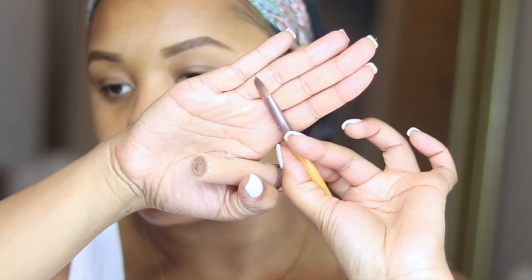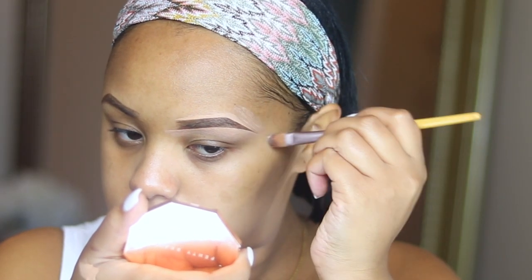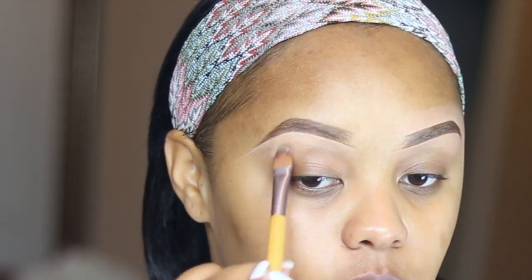To clean up my brows, I'm going to use the Tarte Shape Tape. I like to take a little flat brush — I feel like when you have a flatter brush to clean up your brows it just makes them easier to do. I'm going to pull the concealer downwards; when you do that, you create that base you need for your eyeshadow. The brows are pretty much done and I'll touch them up after foundation. For now I'm just brushing out the front because they are a little bit harsh.